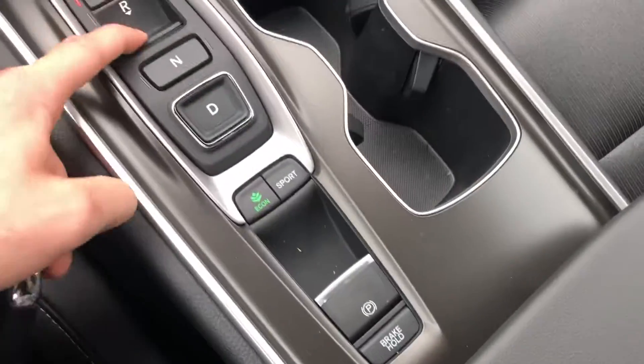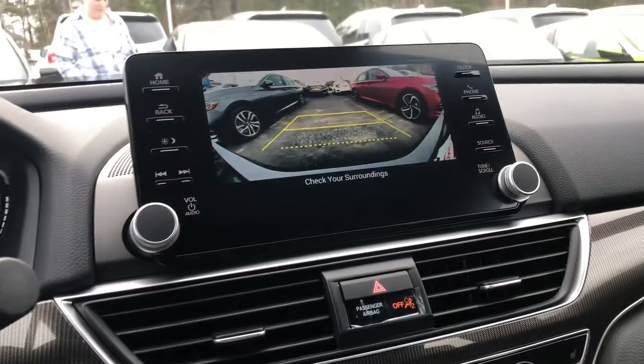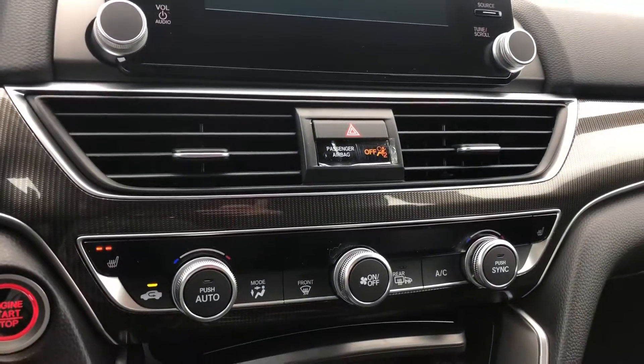Instrument cluster — it's all electronic buttons. You get a backup camera, heated seats, dual climate control, and a one-touch power sunroof.